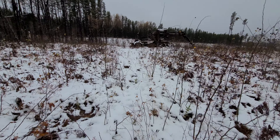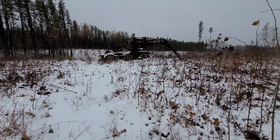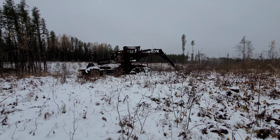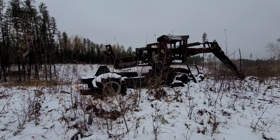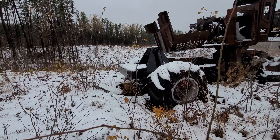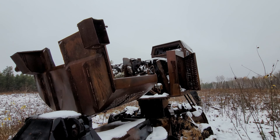Before the fire department even got out here, they had removed the motor and it looks like they left everything else. They left the grapple. I'm surprised - this was like a new machine. The engine's gone - oh no, wait, it's not gone. You can see the tires and the hydraulic cylinders on it. The engine's been stripped.